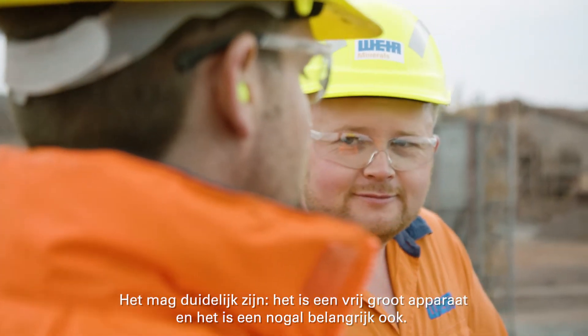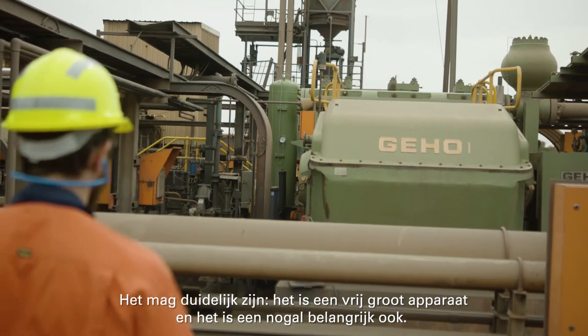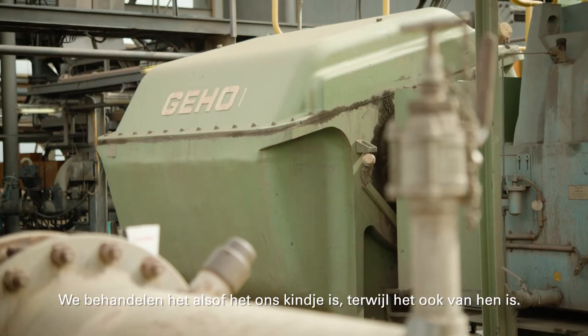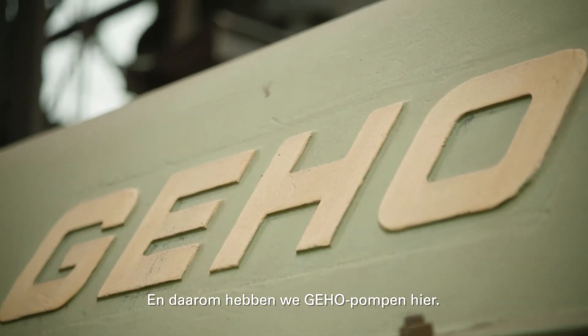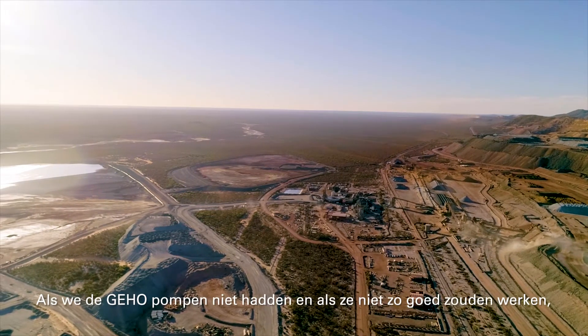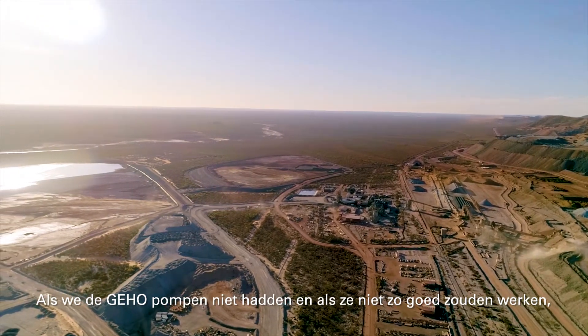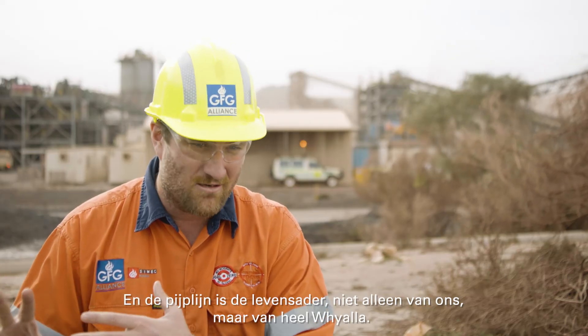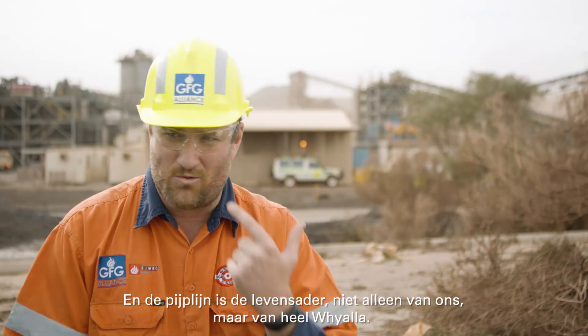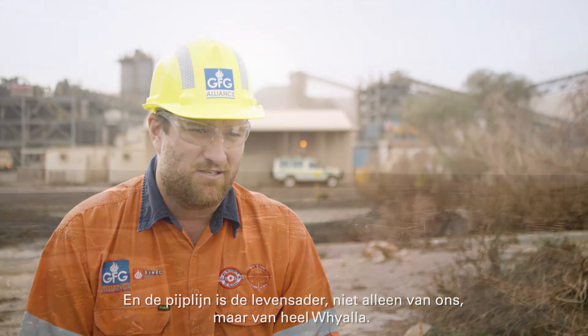That being said, it's a pretty big piece of kit, it's a pretty important piece of kit. We treat it like it's our own baby, as it is theirs. And that's why the Geo pumps are there. If we didn't have the Geo and it didn't operate properly, then essentially the pipeline's at risk, and the pipeline is the lifeblood of not only us but also Whyalla.